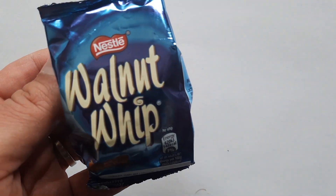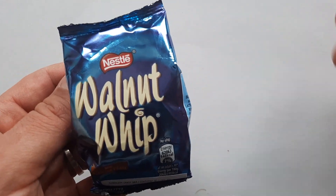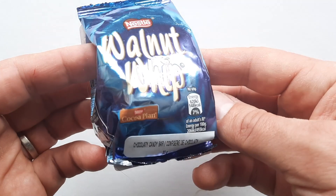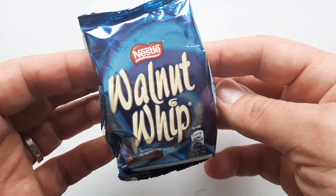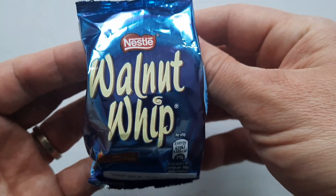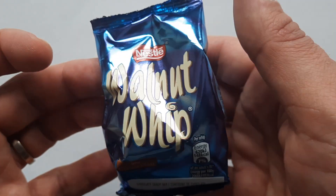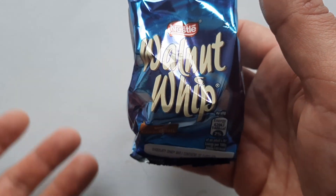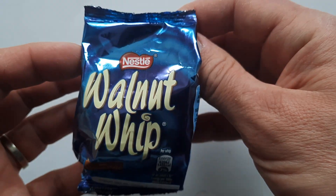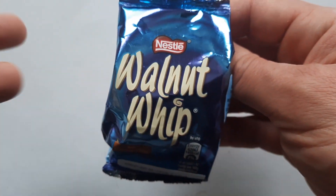KitKat wasn't invented until the 1930s, so this is a really old product and it's still around. As of the 1970s, Nestlé stopped branding it as Duncan's and then as Rowntree, so now it's just Nestlé. More recently, they removed the nuts from this confection — probably to make it more accessible to people with nut allergies. However, this is the original, so it should have a walnut on it. What this is, apparently, is a milk chocolate cone shape with whipped vanilla fondant inside and topped with a walnut.